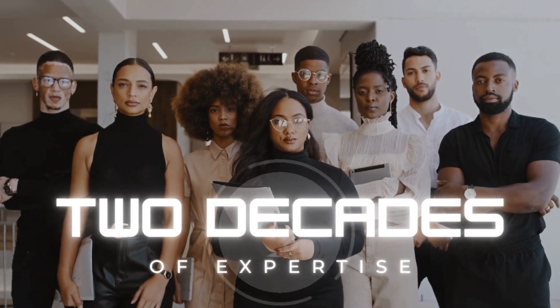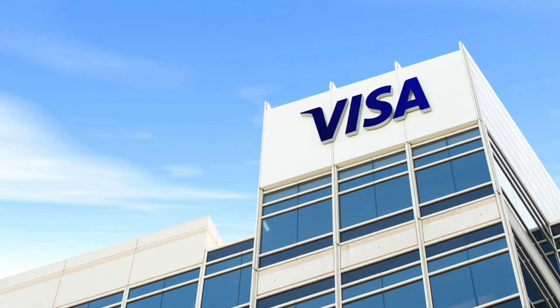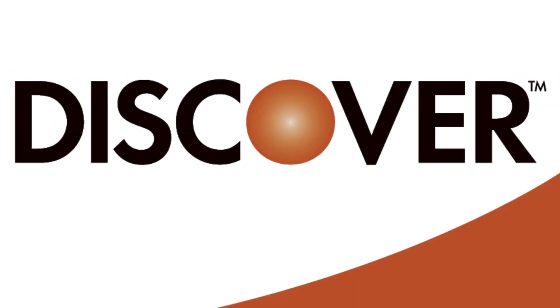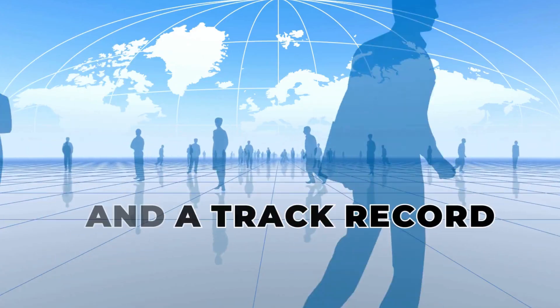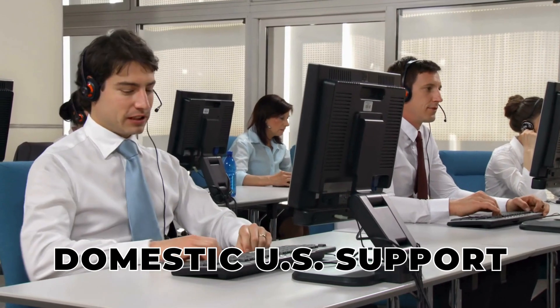Leveraging two decades of expertise and collaborations with major industry players such as Visa, MasterCard, Discover, Amex, and more, and a track record of assisting over 50,000 merchants, we're here to share valuable insights. Plus, with domestic US support, we've got your back when you need us.